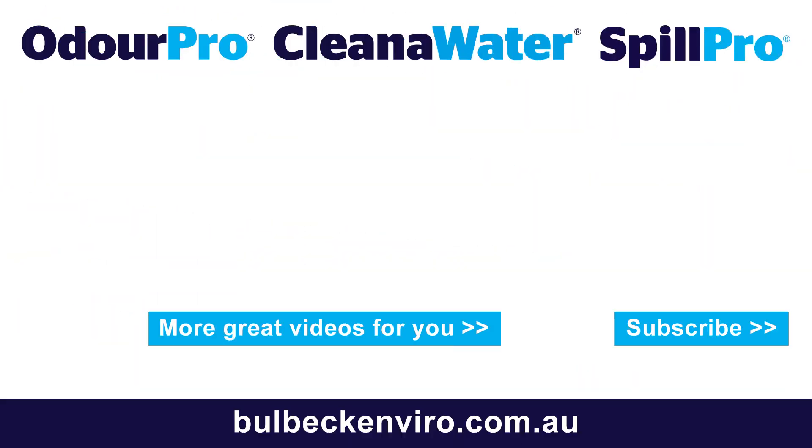Thank you so much — I appreciate your advice. For those of you who'd like to find out more or ask specific questions to do with your specific situation, please join us online through bullbechenviro.com.au, or just reach out, send us an email, give us a call. We'd be more than happy to answer your questions and help as much as we can. Thank you.